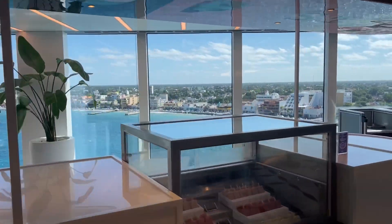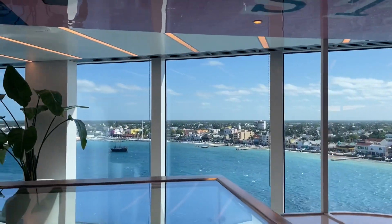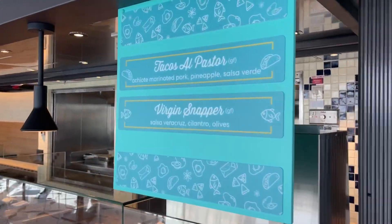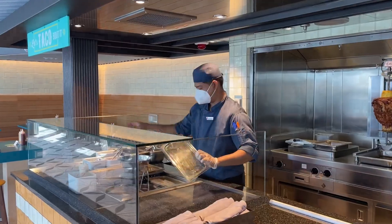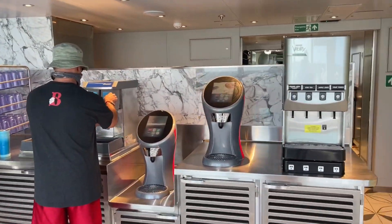We're in Cozumel today. This place here is the 'Let's Talk About It' taco place. And of course, they also have some refreshment stations.